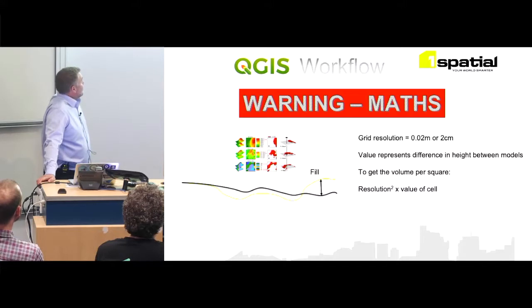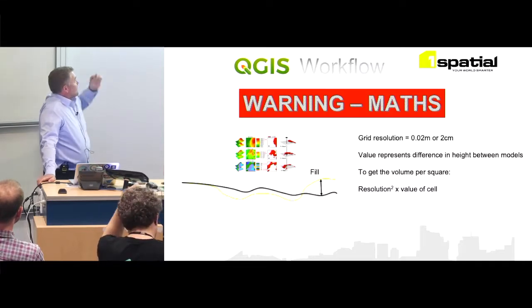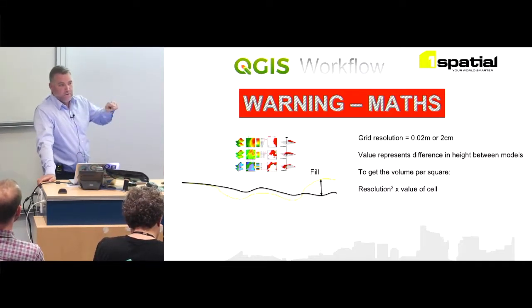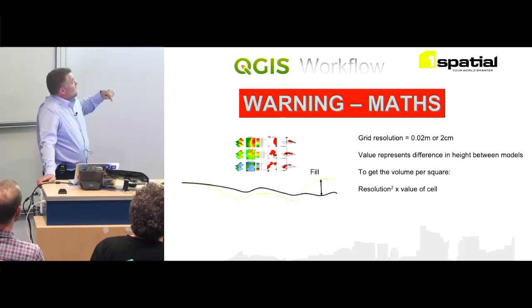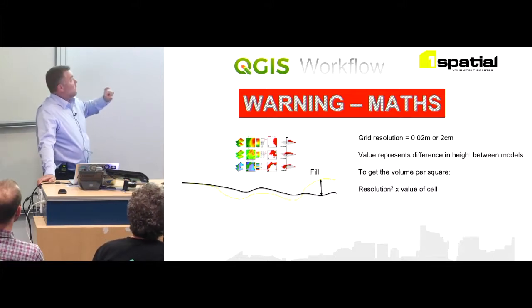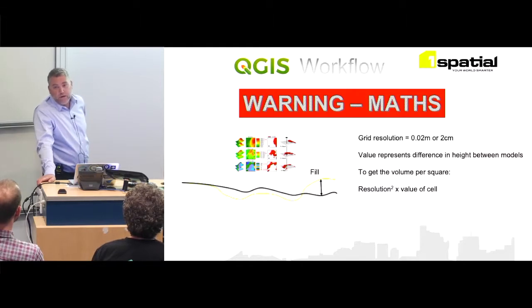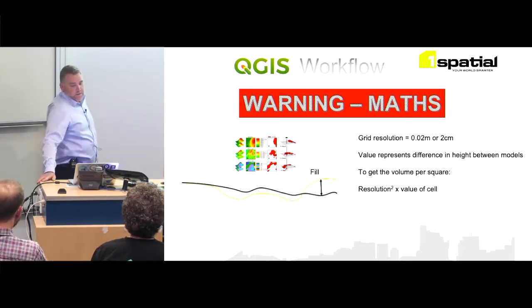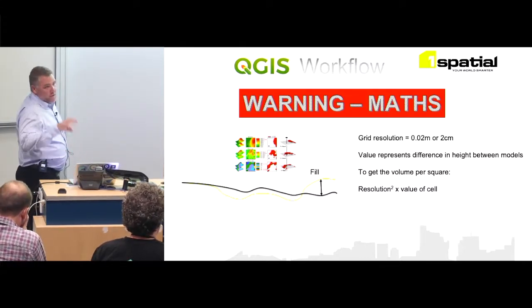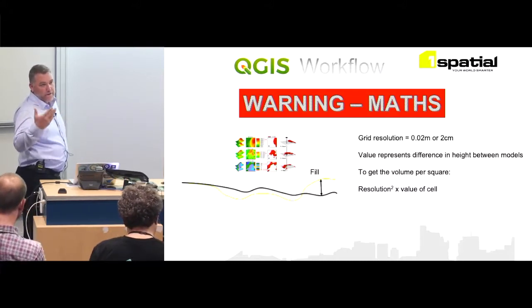What it does is check yesterday's base model against today's flight — that height difference or cut difference is the value of that cell at two centimeter resolution. When we do the sum, it summarizes all of that. To get the true volume, you take the resolution — two centimeters squared — times the value of the cell, and you've got the volume for that cut. That's what we taught them: digitize, summarize to that polygon, then generate the report.